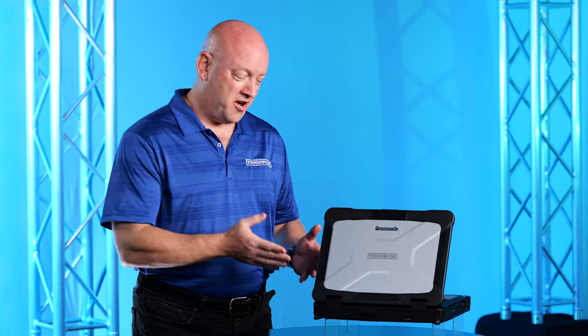Toughbook customers work in the most rugged, extreme, and unpredictable environments. They told us exactly what they needed to do their mission-critical work, and that's why we've engineered the new Toughbook 40.